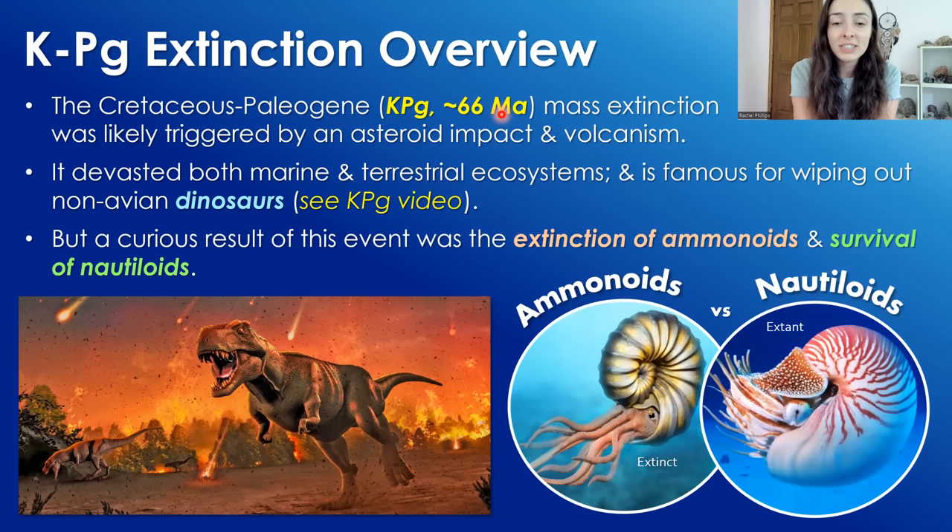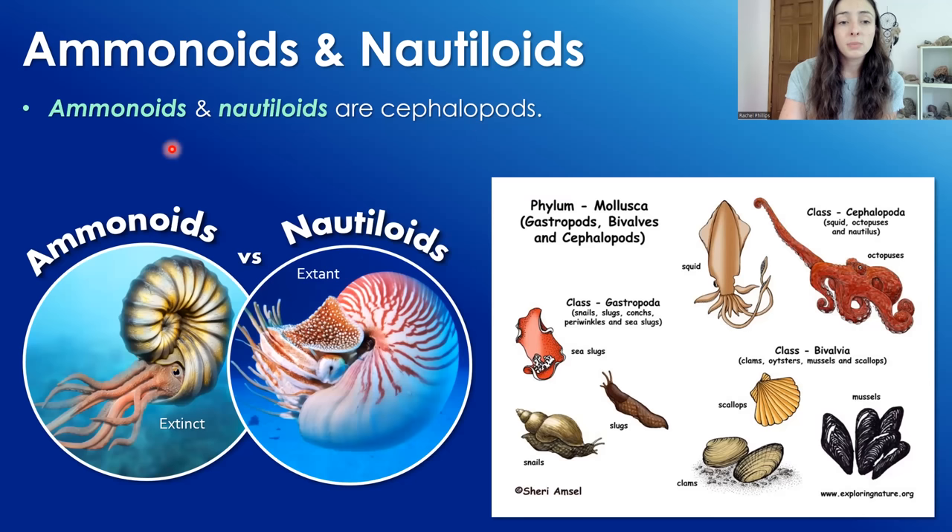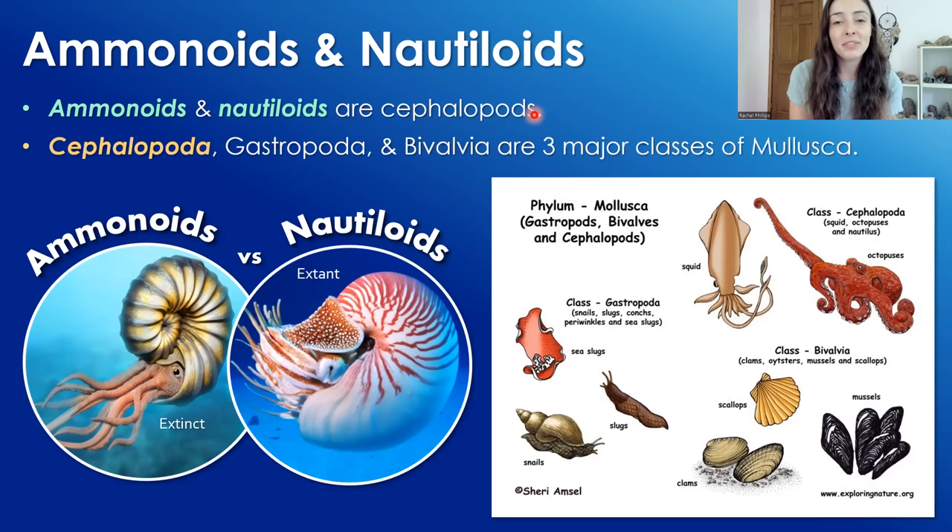A curious result of this extinction event was the extinction of ammonoids and survival of nautiloids, which were very similar organisms. Both ammonoids and nautiloids were — or are — cephalopods. Cephalopoda is a major class of Mollusca, the phylum of molluscs, which also includes major classes like Gastropoda and Bivalvia — bivalves are like clams, gastropods are like snails.